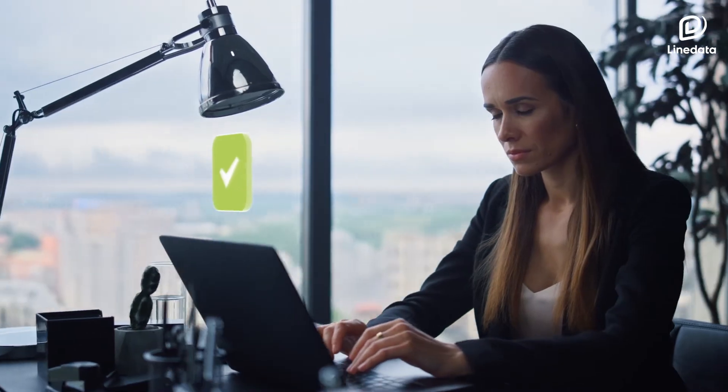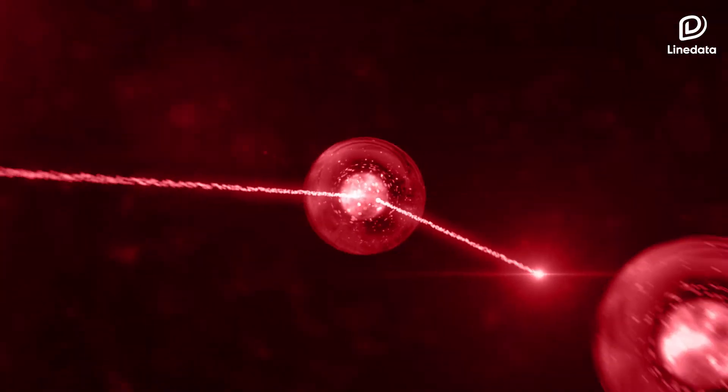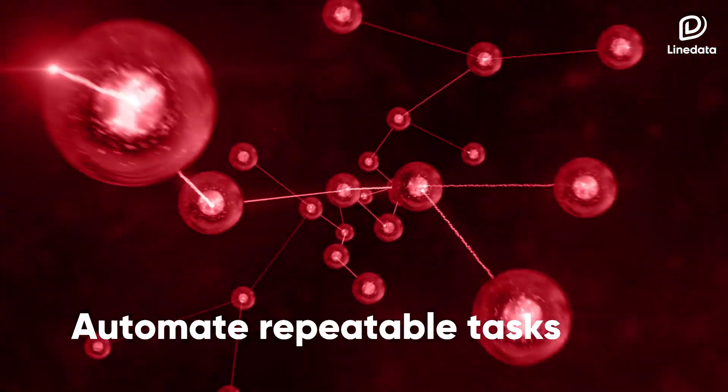Optima's exceptions-based approach means you'll be notified when tasks are completed successfully and alerted when things go wrong. It allows you to work more efficiently by automating repeatable tasks, such as NAV calculation and reporting.